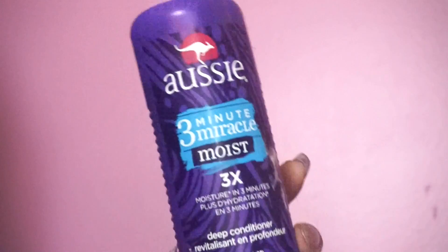I didn't think I would like it, but I fell in love with this conditioner, and it left my hair super manageable.